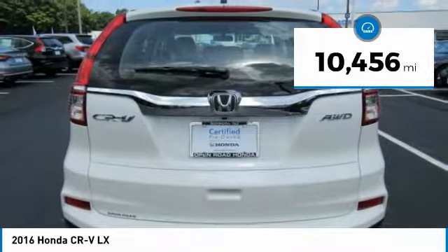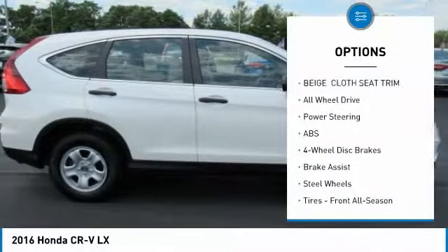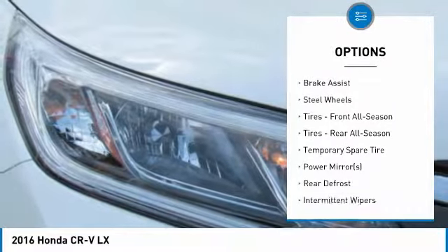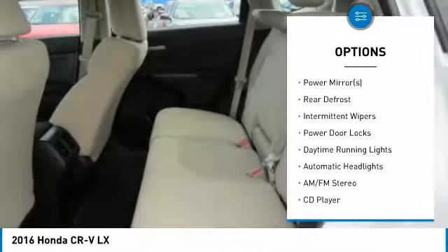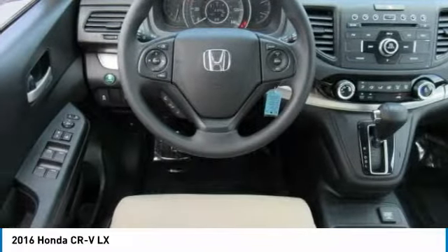This vehicle has less than 15,000 miles. Here are some of this vehicle's great options: traction control, steering wheel audio controls, keyless entry, stability control, anti-lock braking system, backup camera, all-wheel drive, Bluetooth, driver airbag, and adjustable steering wheel.